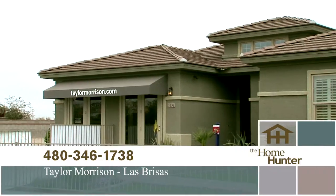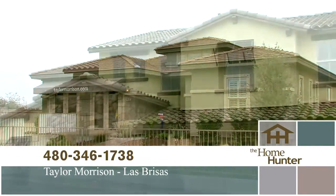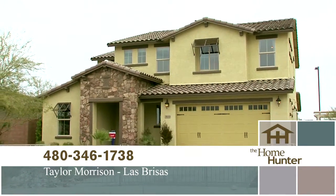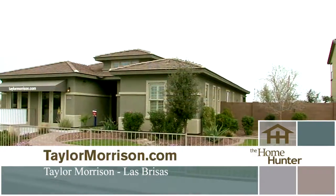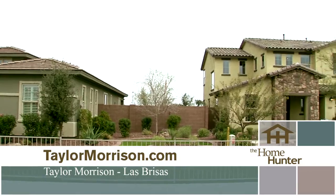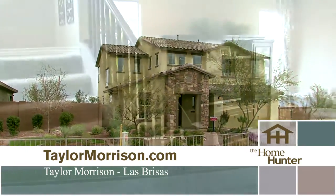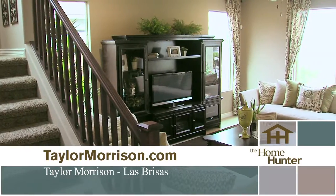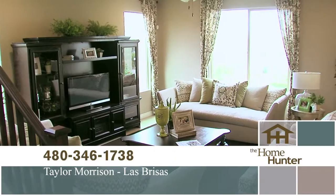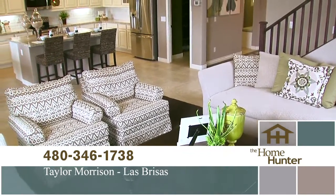Taylor Morrison has been helping families create memories for more than a century. They are excited to welcome you to Las Brisas in Goodyear. This quaint community offers you a peaceful lifestyle. Enjoy the mountain views and soft breezes from the park benches beneath the stone-covered Ramadas. The cozy neighborhood is only minutes away from all of the amenities that Goodyear has to offer — golf courses, parks, great schools, shopping, dining, entertainment, and even MLB spring trainings are all only moments away.